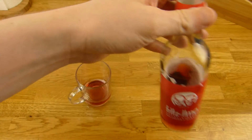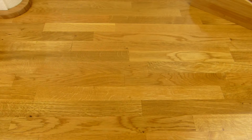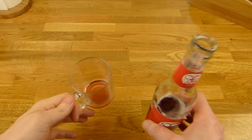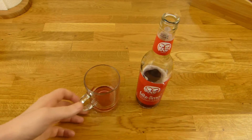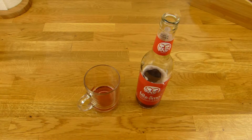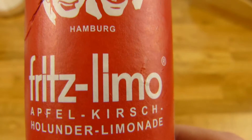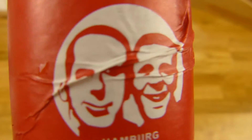Yeah, it tastes like cherry and sour. Thanks for watching — I'll continue in German. Fritz Limo. Apfelkirsche Holunder Limonade. Aus Hamburg. Here are the two Fritz colleagues. Unfortunately the label is a little broken. On the back there's nothing.